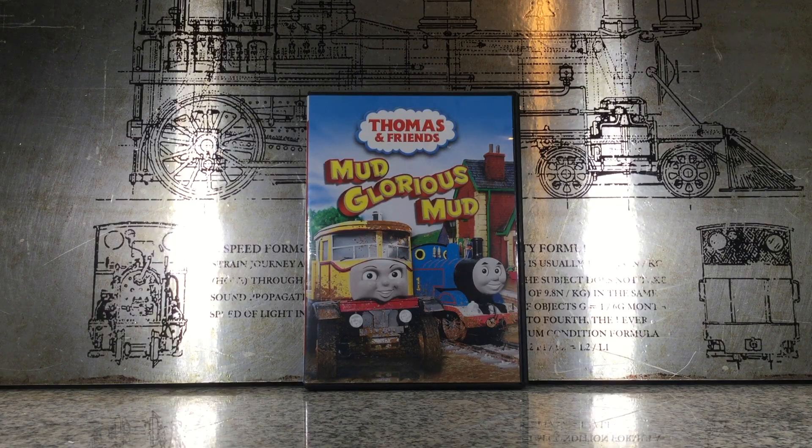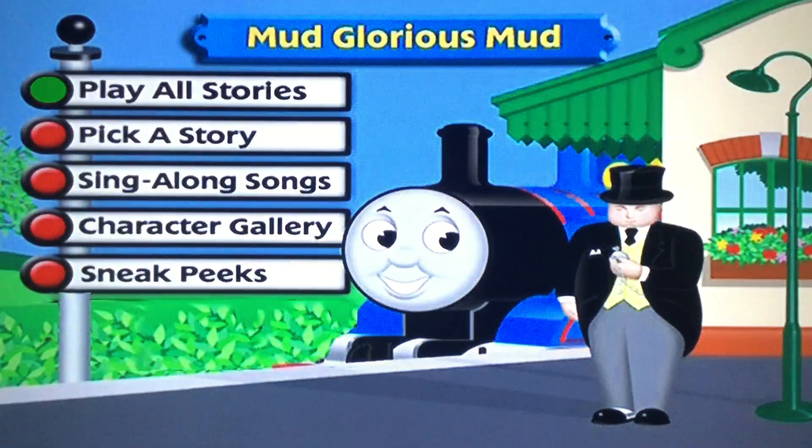Now let's go to the DVD menu. We got Play Our Stories, Pick A Story, Sing Along Songs, Character Gallery, and Sneak Peeks.